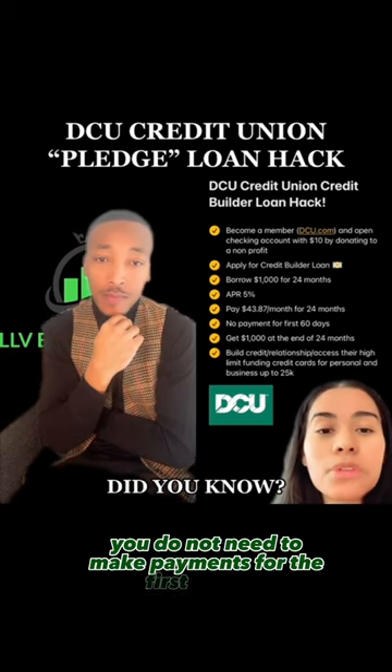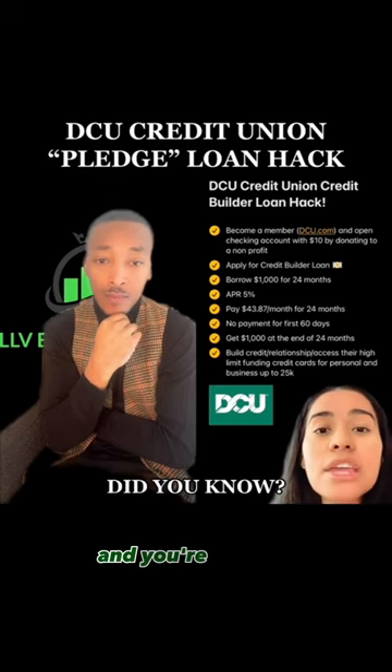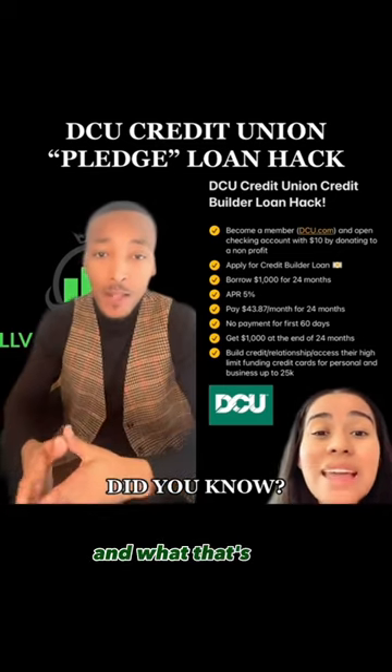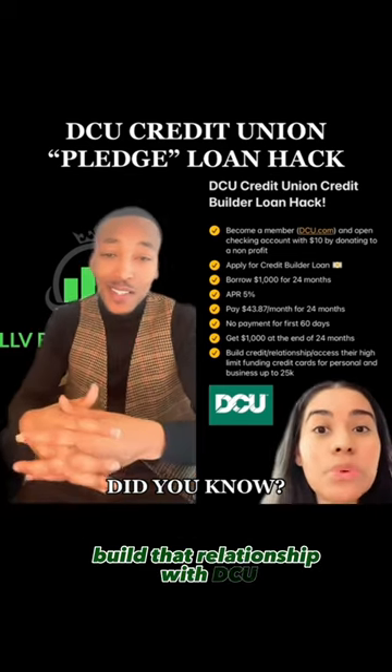The cool part is you do not need to make payments for the first 60 days — so 60 days, no payments. And you're going to get the thousand dollars at the end of the 24 months, so yes, that will be your money at the end of those two years. This is going to build your credit and build that relationship with DCU.